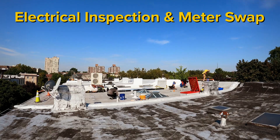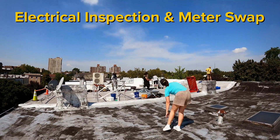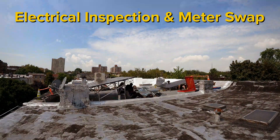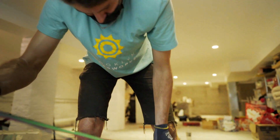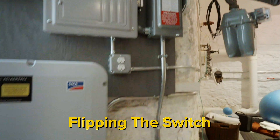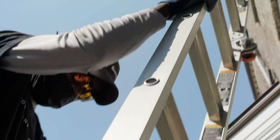After we've installed your system, Con Edison will replace your existing meter with a net meter and issue a final acceptance letter shortly thereafter. At this point, the installation is registered with their billing system. Then the Department of Buildings will come to perform an inspection. After this, the system can be activated by turning on the AC disconnect switch or dedicated solar breaker. We can provide instructions or stop by to assist.